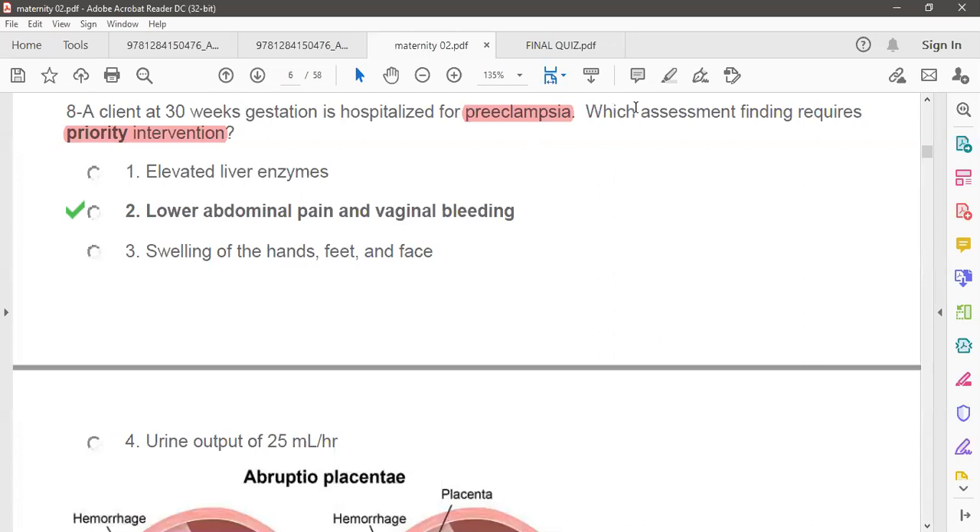So which assessment findings require the priority of intervention? First, elevated liver enzyme is important. One complication patients can develop is HELLP syndrome. In HELLP syndrome, the patient develops elevated liver enzymes. Let me also read the other options.